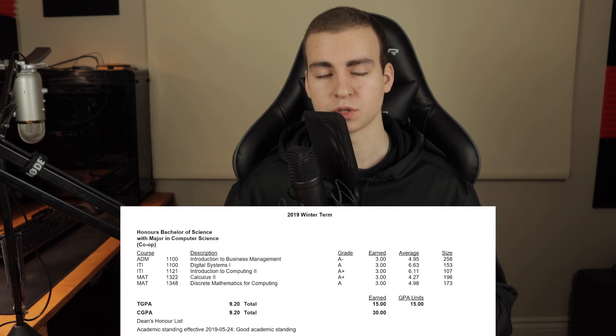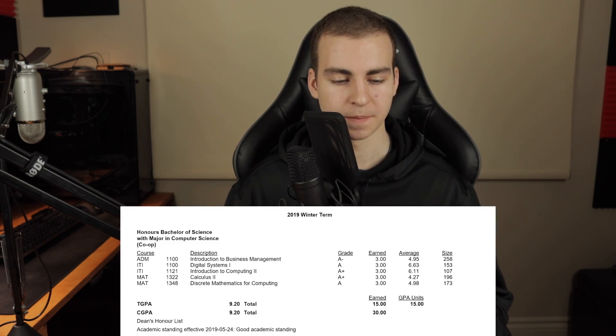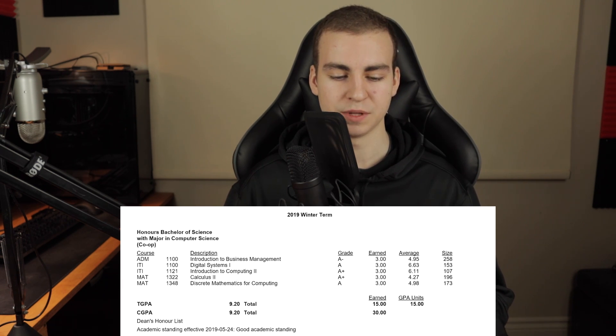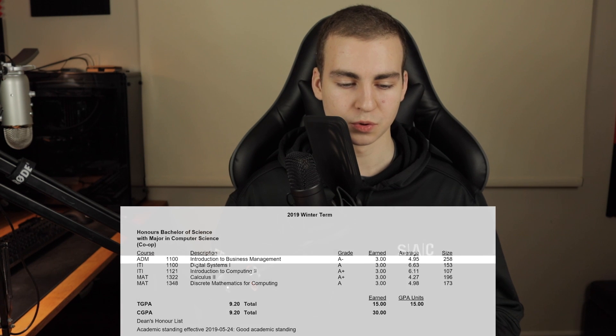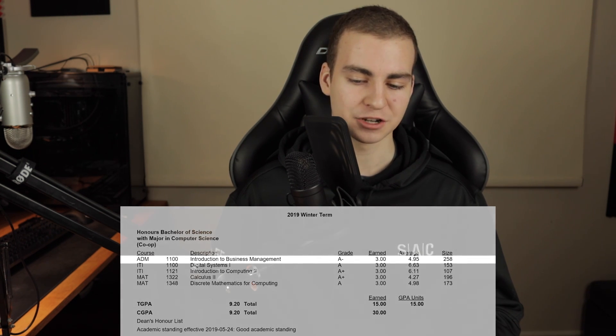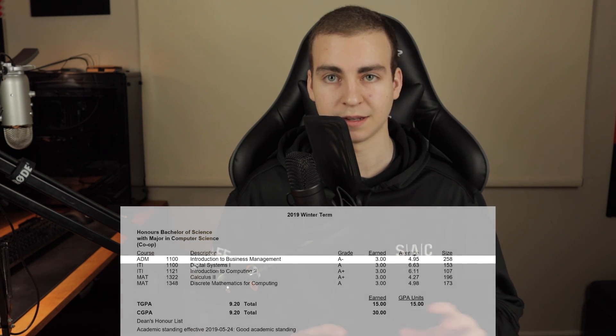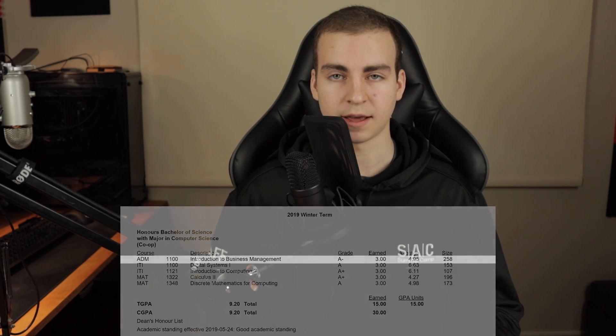Now we're moving on to the 2019 winter term, which would be first year, second semester. The courses I took here were business management, digital systems one, introduction to computing two, calculus two, and discrete math for computing. The first course, introduction to business management, actually had an extremely low average at just under 5.0, and that was a class I took because I'm in a business specialization. It was pretty much teaching you how to be a manager in a business.